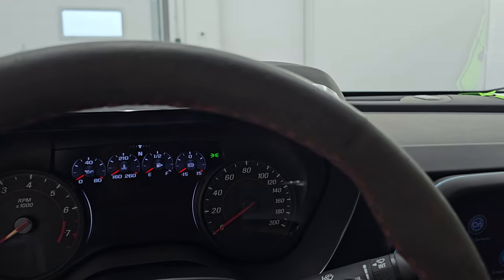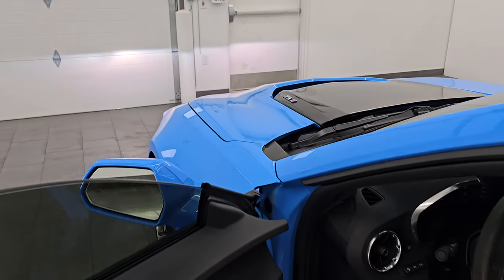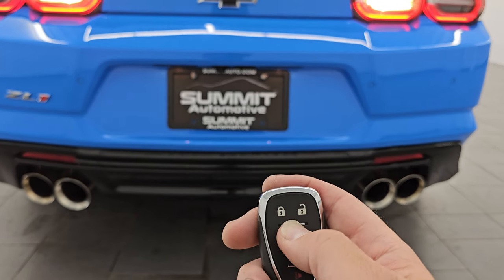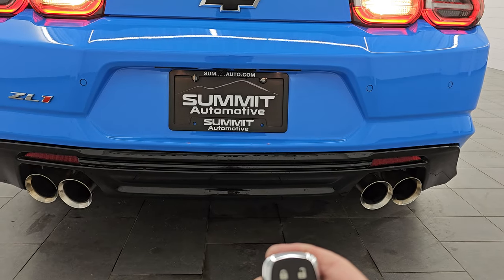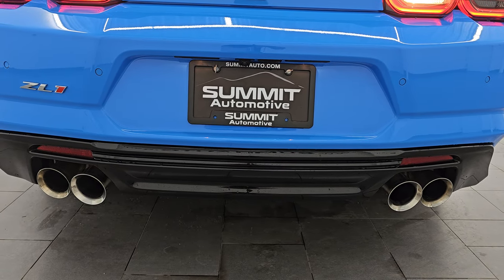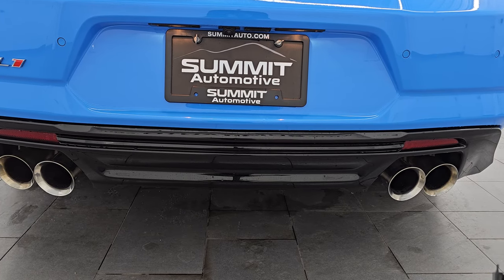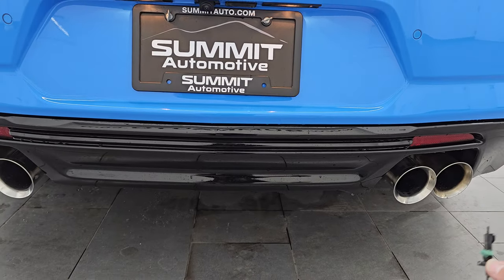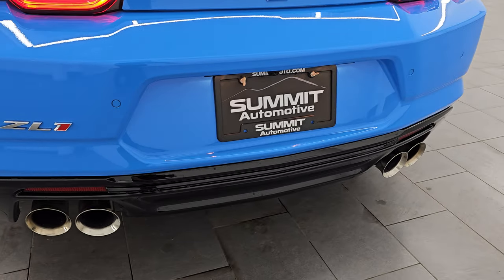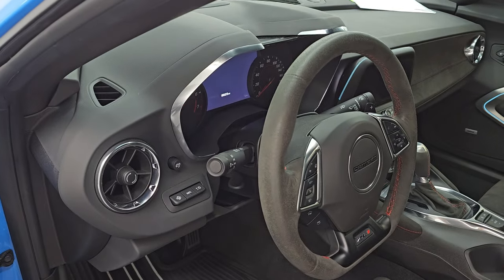Let's go take a look at the back here, and then we'll remote start it so you can hear it and how good that exhaust is. The exhaust sounds really good — definitely loud when it starts up, but that's how all these ZL1s sound. Runs really smooth. Love those tail lamps. Exhaust tips are in really nice shape as well.